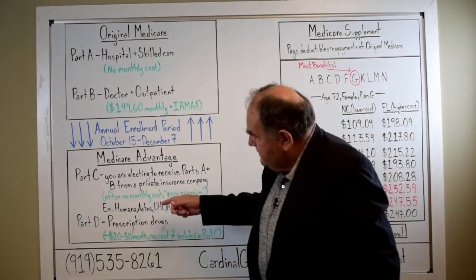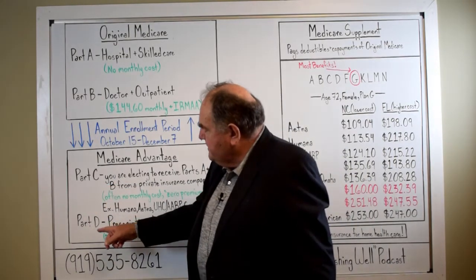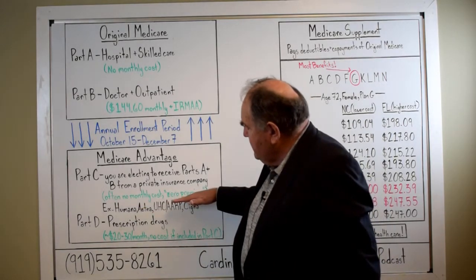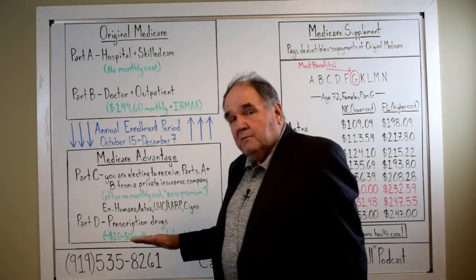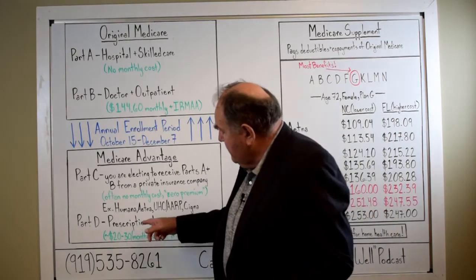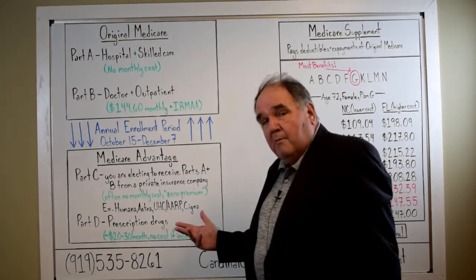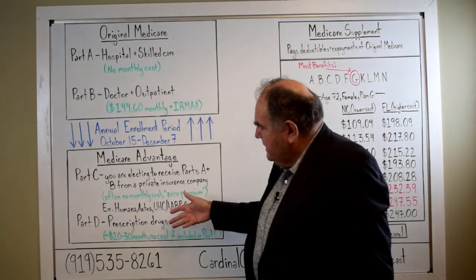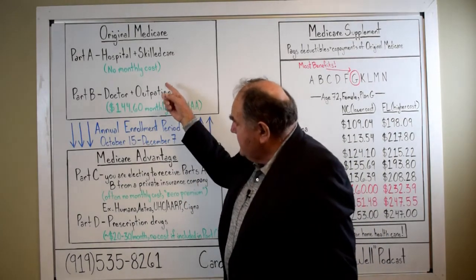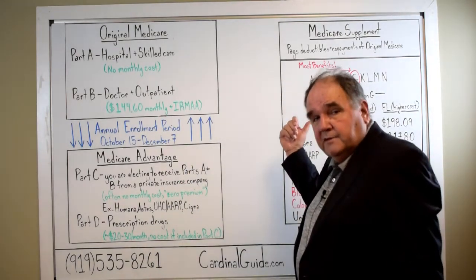Another advantage to Medicare Advantage — that's Part C — is it includes a Part D drug plan. When you get that zero premium, you're also going to get a prescription drug plan. The downside is you don't get to pick your drug plan; you'll end up with whatever drug plan Humana is attaching to your medical benefits. But that's not a real big problem, and you're going to get this whole package at low cost or most often zero cost. If you were on Original Medicare before, you can dump your Part D plan along with your Medicare Supplement, so it's significant cost savings.